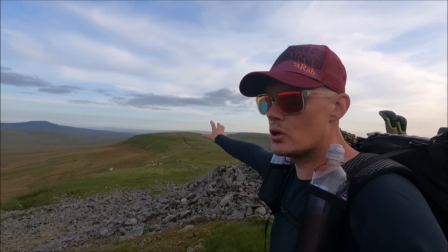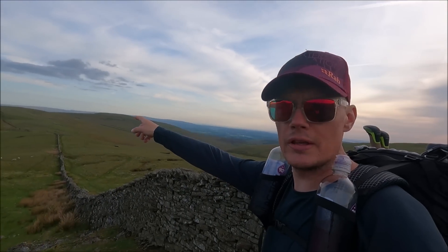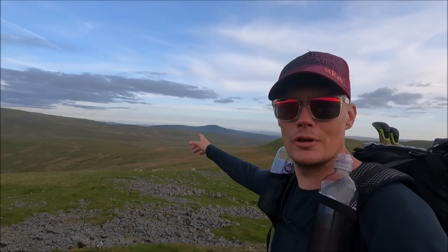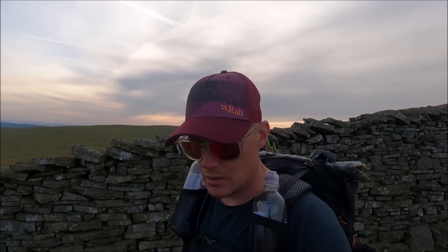I'm going to go along to Green Hill and see what it's like - I might even end up on Gragareth yet. Loads of time, no rush, steady away. What I'm after is - the sunset is going to set off behind Crag Hill here, but if we're further over that way we might be able to see a direct line of sunset going out west towards the Lake District, whereas here Crag Hill and this wall are blocking the view. But I also want to get that view of Pen-y-ghent and Whernside, so once we get to the top of Green Hill I'll reassess.